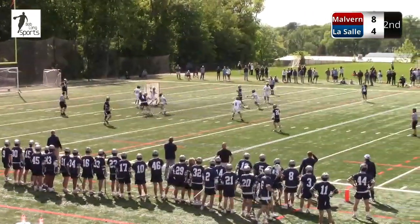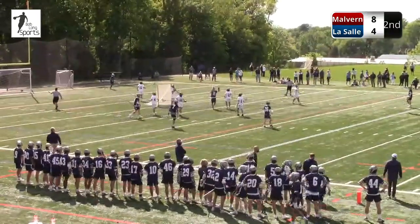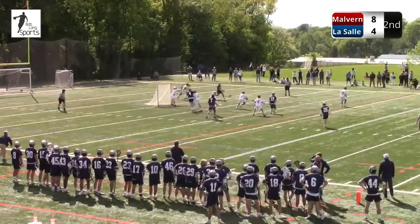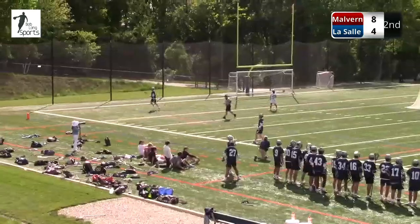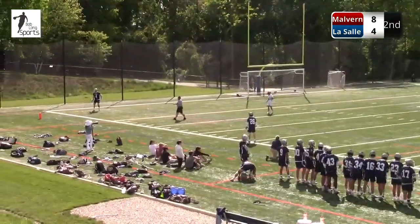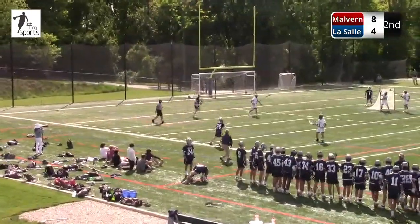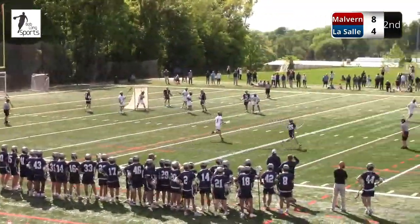LaSalle throwing defenders at Spanos. Missed shot there. This kind of interior passing by Malvern — perhaps creating some pretty decent looks. McGill — he only needs about six inches to be open and he'll get a shot off in a half a second. Potenski missed that one. Malvern Prep with a sustained offensive possession — a number of shots just high and wide of the cage.